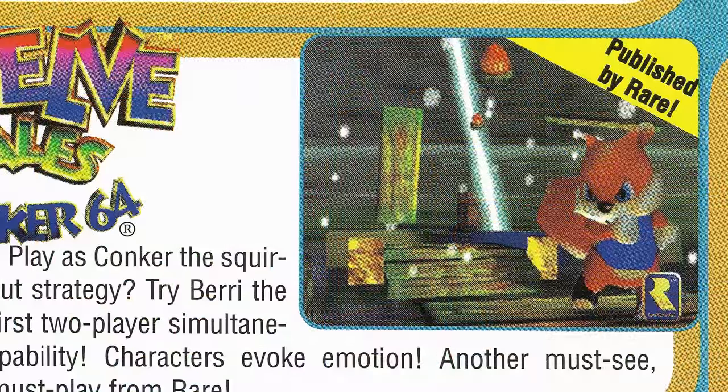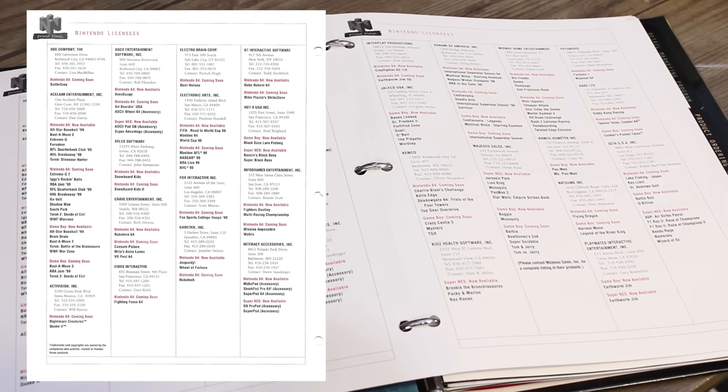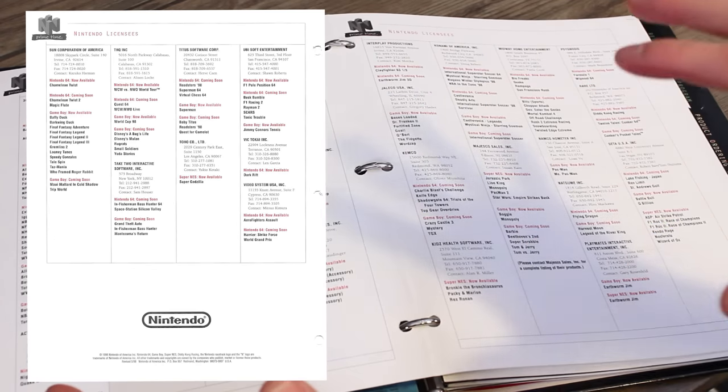And here we have 12 Tails Conker 64, with a real nice image of Conker there with acorns flying all over the place. Here we have Nintendo licensees and the licensee information: Konami, Rare, Namco, Kemco — all sorts of info here and contact information for those specific companies.